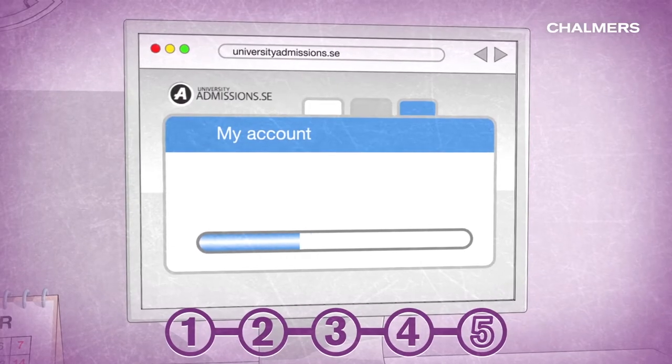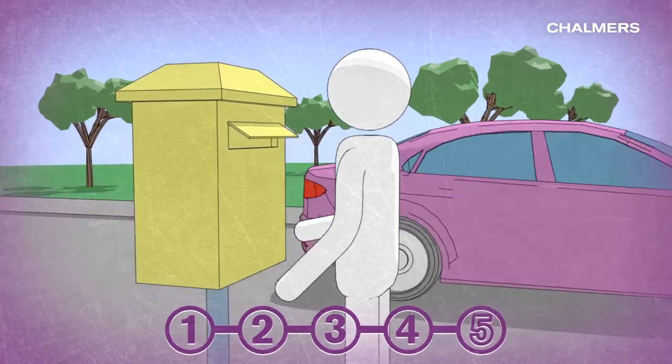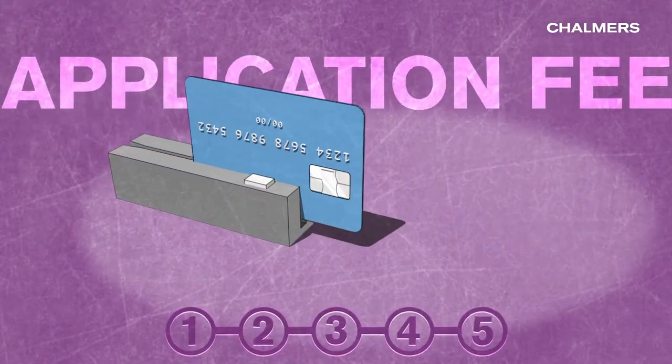Submit your supporting documents. You can directly upload them into your account. In some cases, you will have to send them by post. Pay the application fee.